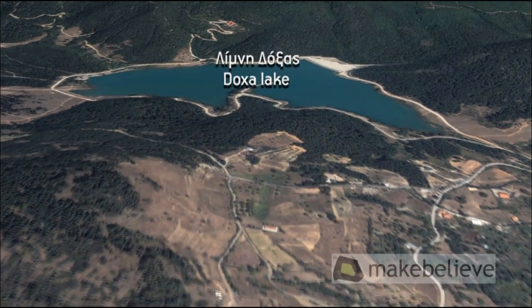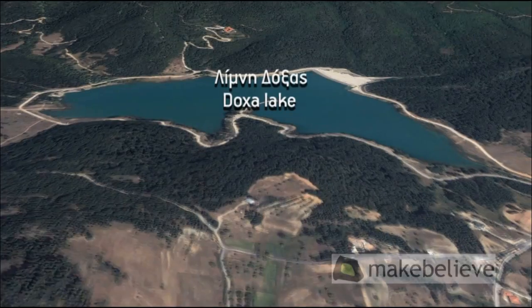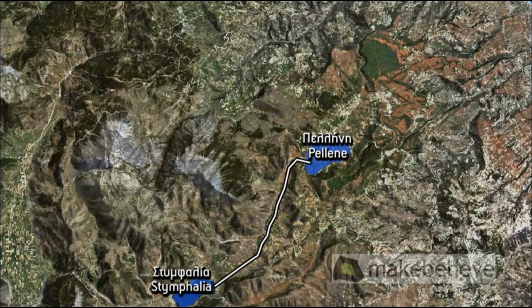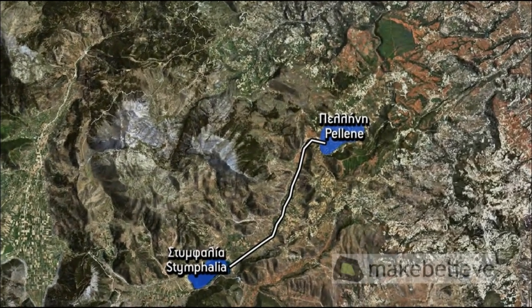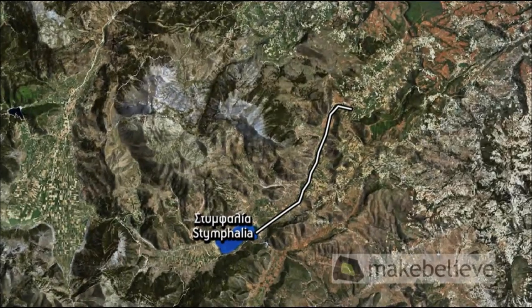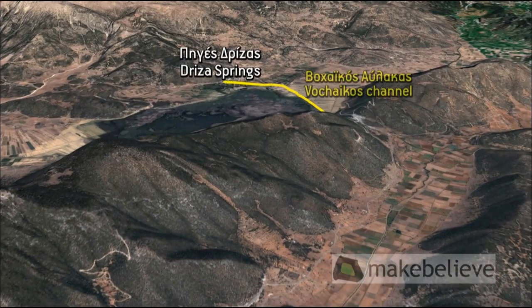Recently, in the 1990s, a small dam was constructed, creating the man-made Lake Doxa, the waters from which are used to irrigate the region's crops. Moreover, in the 1880s, the small Paparigopoulos tunnel had been opened in the Stymphalian Basin, through which the waters of Little Lake Pellini were channelled into Lake Stymphalia. Thus, Lake Pellini ceased to exist, and the reclaimed land was used for agriculture.